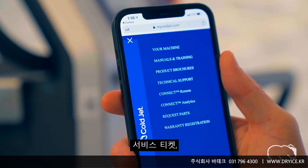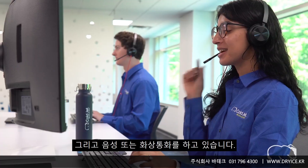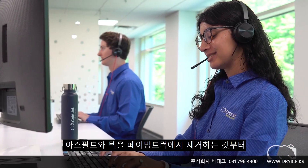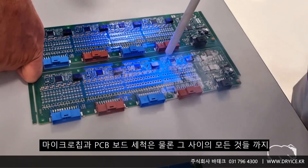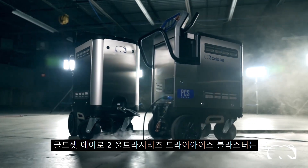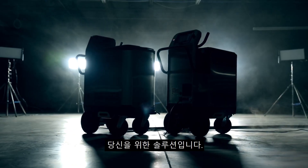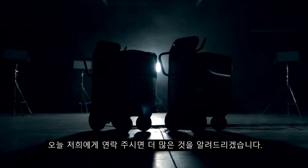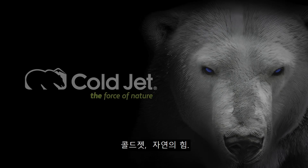Offering 24/7, 365 support via chat, service tickets, on-site preventative maintenance inspections, and voice or video call. From removing asphalt and tack from paving trucks to cleaning microchips and PCB boards, and everything in between, the Cold Jet Aero 2 Ultra Series of dry ice blasters is the solution for you. Contact us today to learn more. Cold Jet — the force of nature.